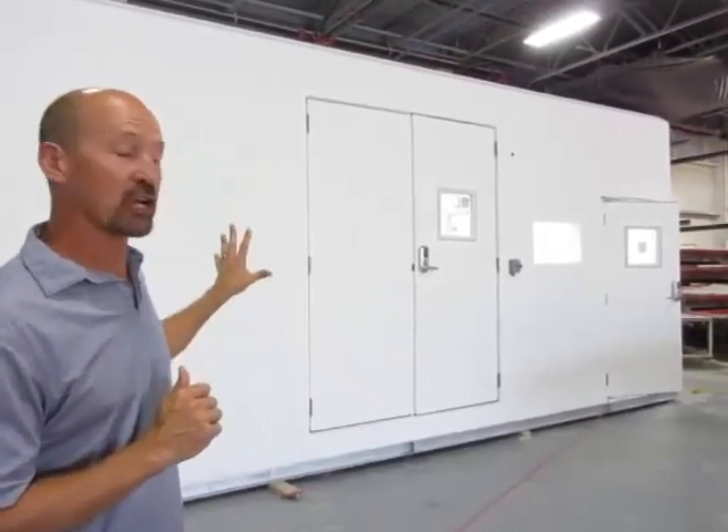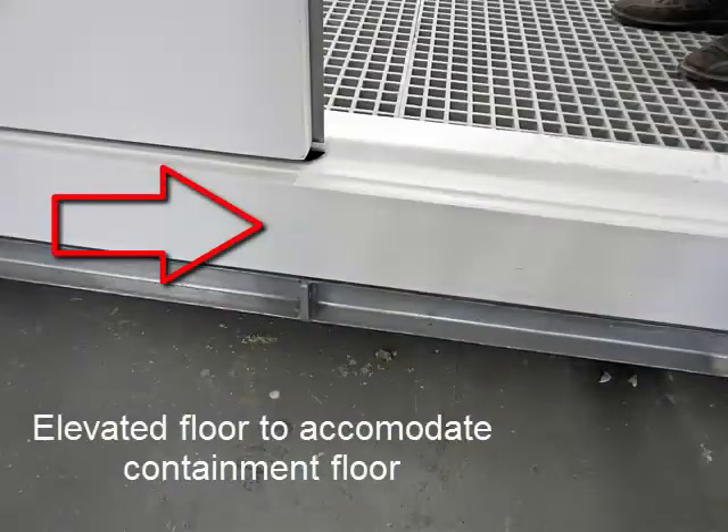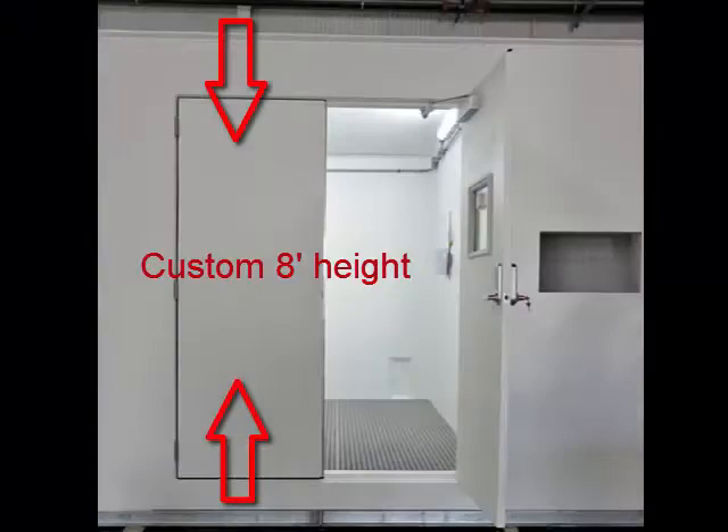Behind me you'll notice I've got a building here with a set of double doors that's elevated off the floor. It's also extra tall. That's for allowing large equipment in and out of the building. The other door is right down to the floor, like typical.